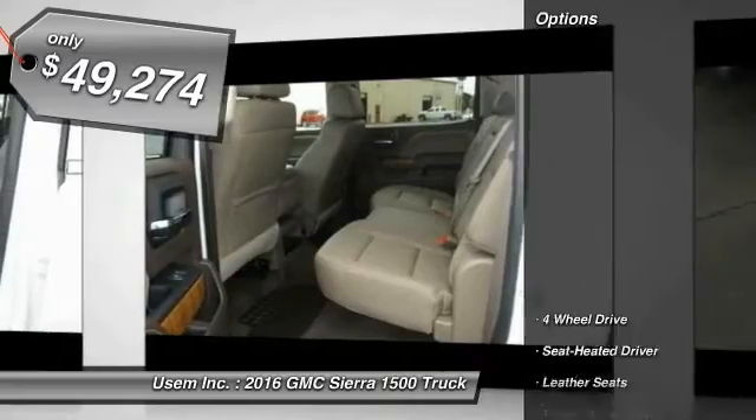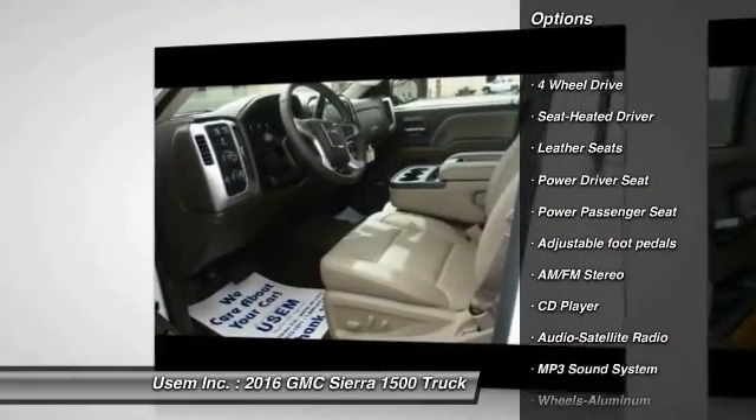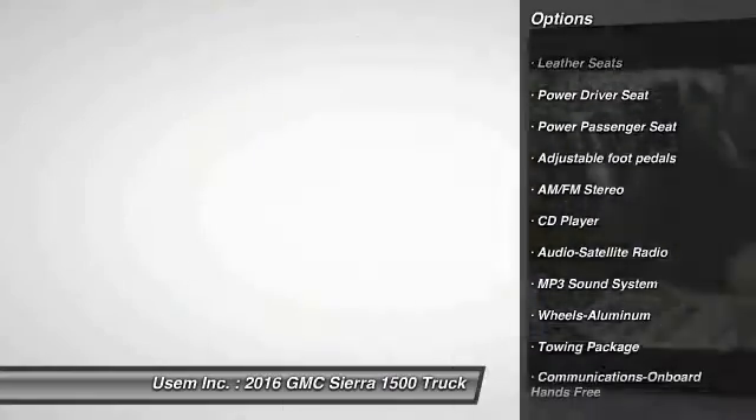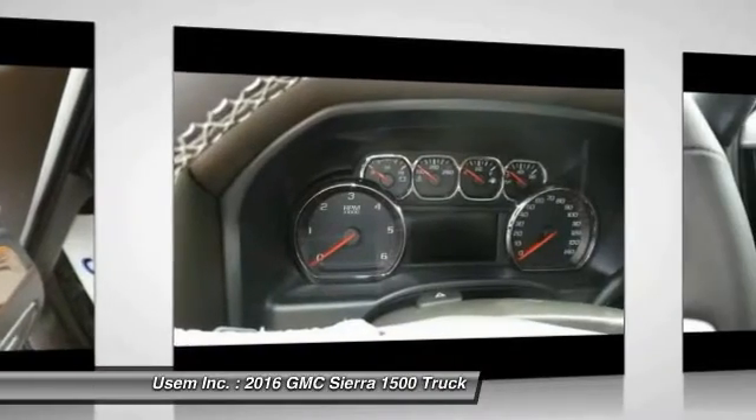Here are some of this vehicle's great options: power passenger seat, four-wheel drive, traction control, anti-lock braking system, Bluetooth wireless data link for hands-free phone, air conditioning front.